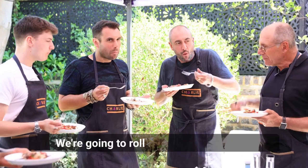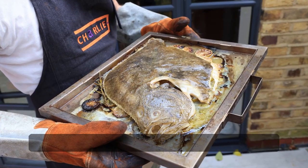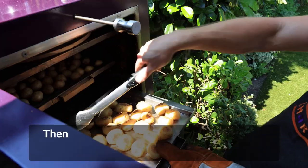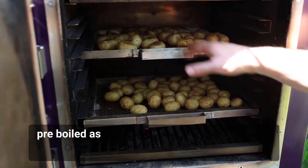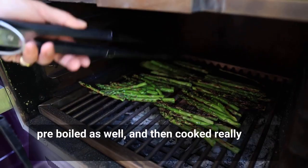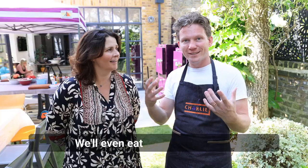We're going to roll into the main course, which is going to be the feast — whole roasted turbots with lime and herbs from the oven. Then we're going to do fire-roasted potatoes, which will be pre-boiled as well and then cooked really close to the coals so they get a nice burn and become crispy.